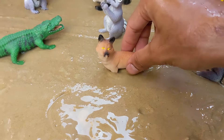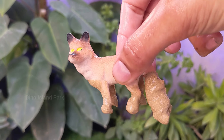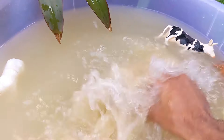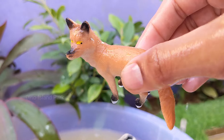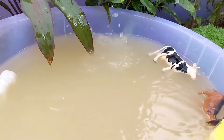Creature Feature — The Clever Fox. Foxes are highly adaptable animals and can thrive in various environments, from forests and mountains to urban areas. They are found on every continent except Antarctica. Many fox species are nocturnal, meaning they are most active during the night.